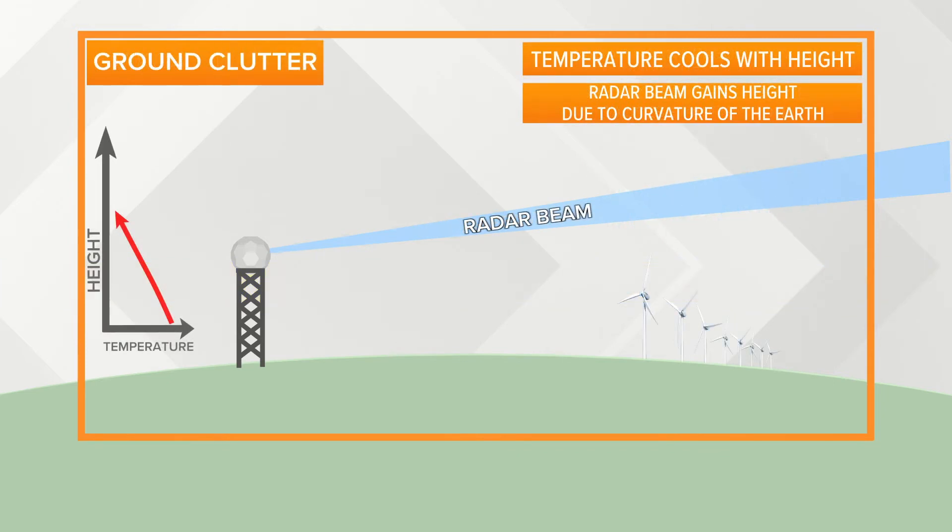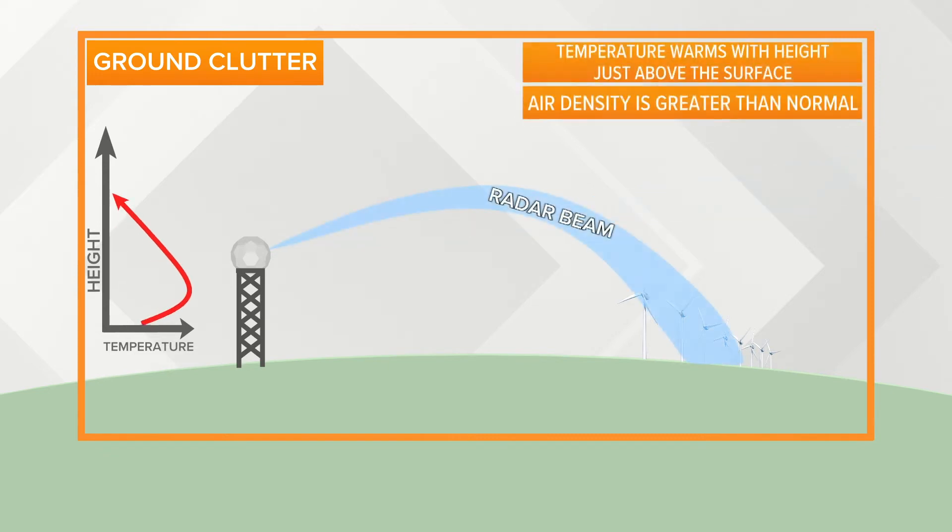Another common radar error is called ground clutter. In most cases in the atmosphere, the temperature gets lower the higher up you go. But sometimes it will actually warm with height just above the surface, creating what we call a temperature inversion.